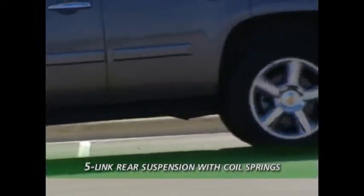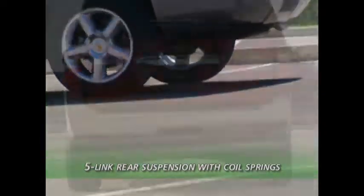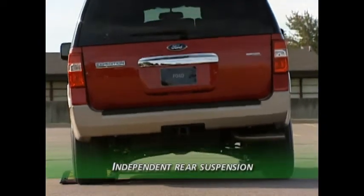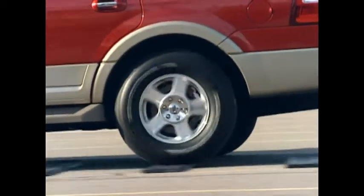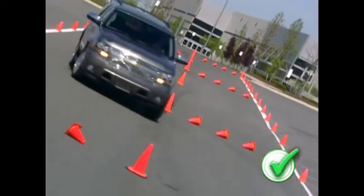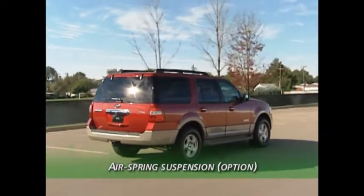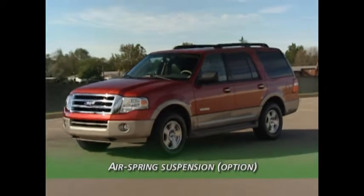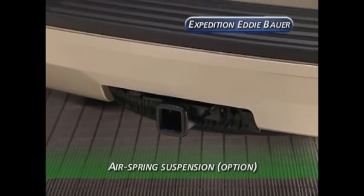On the rear, Tahoe uses a five-link suspension riding on coil springs supporting a rigid axle. The Expedition uses an independent rear suspension with a multi-link design and coil-over shocks. Both the front and rear suspensions of the Expedition have a stabilizer bar, whereas Tahoe's suspension design requires only a front stabilizer bar. An air spring type load-leveling suspension is an available option on the Expedition, helping keep the vehicle level when heavily loaded or towing a trailer with significant tongue weight.